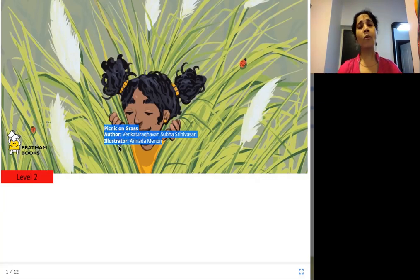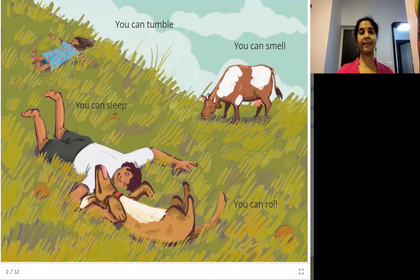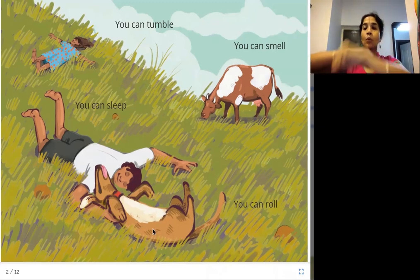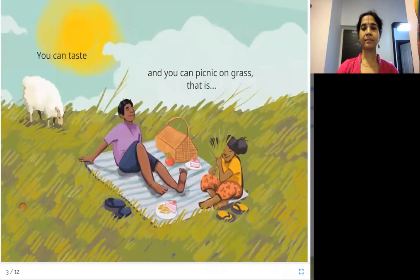Grass — there are so many different types of grass, and we will learn about them in this story. You can tumble, you can smell, you can sleep, you can roll. Tumble is just falling down clumsily. You can smell the grass, you can sleep on the grass, and you can roll on the grass, because it's nice to sleep and roll and play on grass. You can taste and you can picnic on grass.